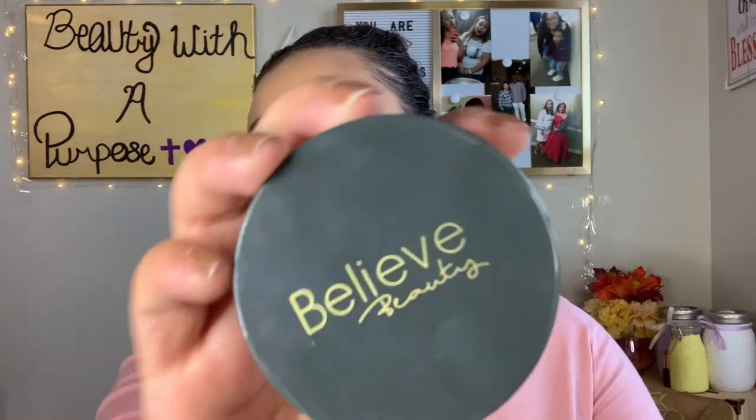The real secret to why my skin looks so flawless is the Believe Beauty Setting Powder - either four or five dollars at Dollar General, and nothing from Believe Beauty is over five dollars. That powder is the best I've ever tried, and I say that as someone who loves the Too Faced Ethereal Setting Powder. This measures up to that at a fraction of the price.